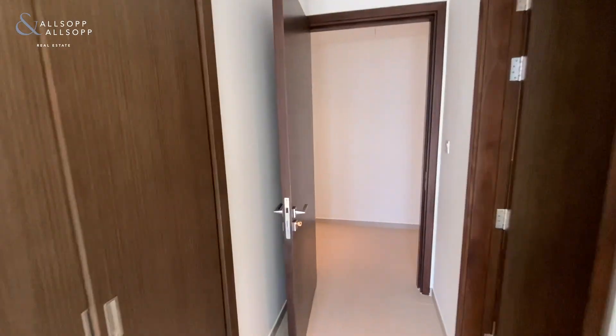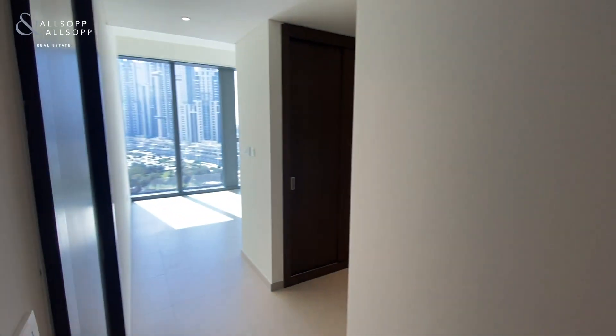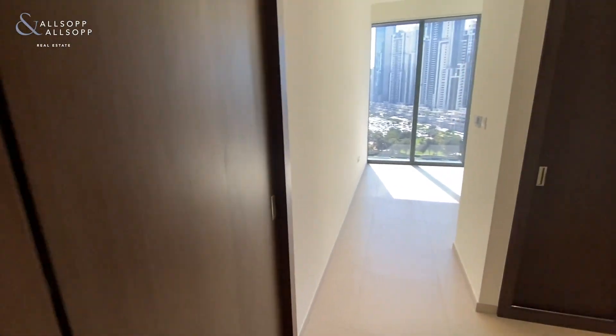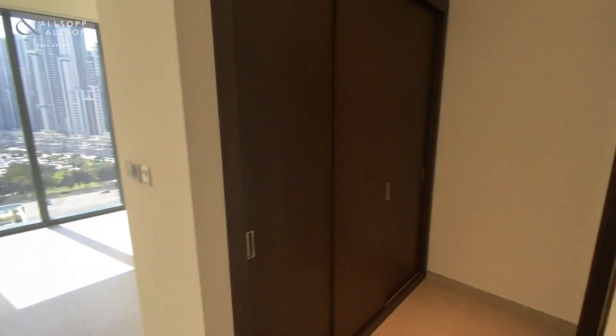Just head over into the master bedroom now. The first thing you'll notice is you do get plenty of storage as you walk through into the stunning bathroom.